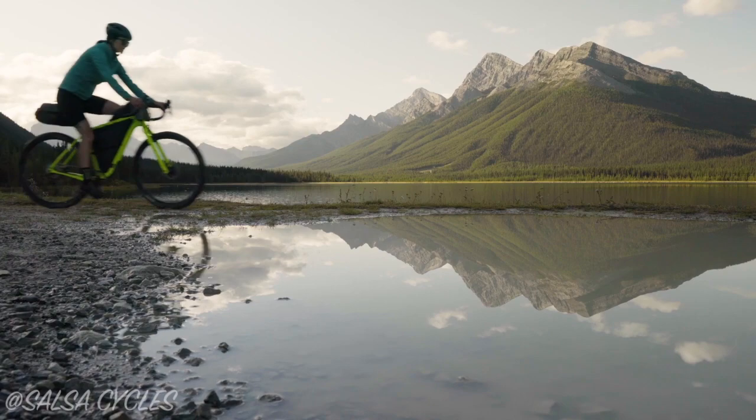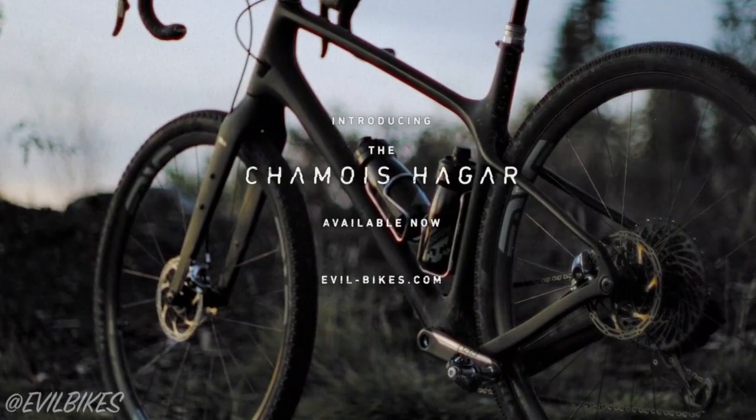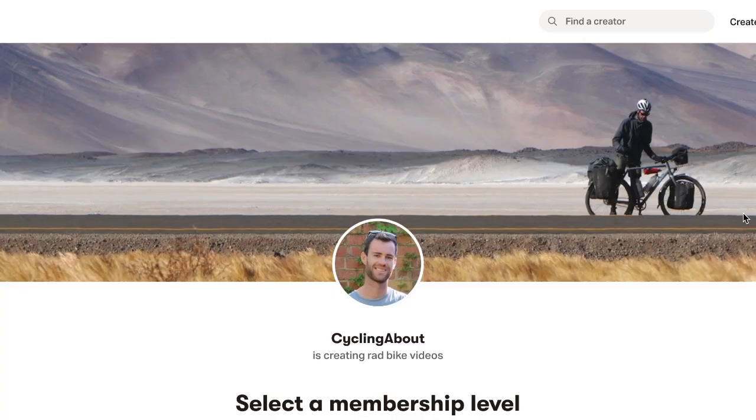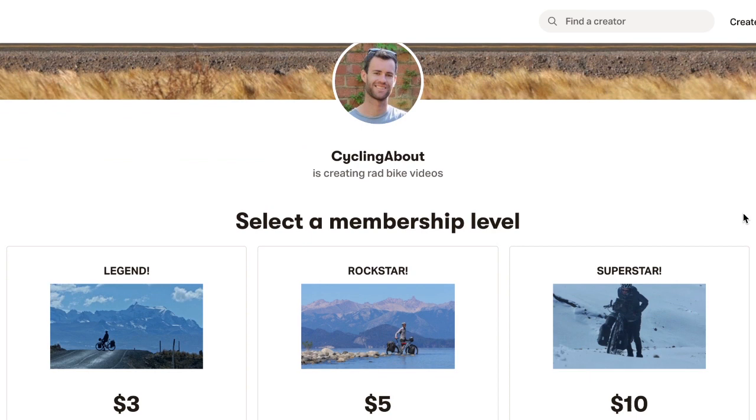I really hope you've enjoyed nerding out today on the advanced frame geometry concepts that I've recently been working on. I'd love to make more of these videos, but they're super time consuming, so consider supporting my work on Patreon, and I'll make sure to allocate more time and resources into teaching you all about bikes.